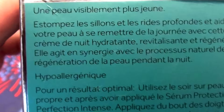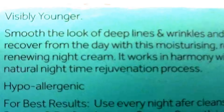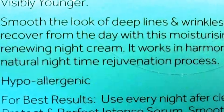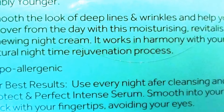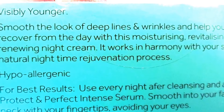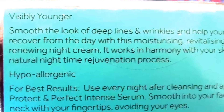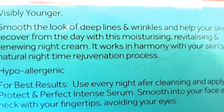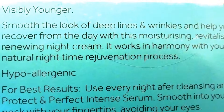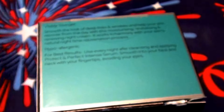We're going to put the box under a little scrutiny here. It says 'visibly younger,' it says 'smooth the look of deep lines and wrinkles,' and 'help your skin recover from the day with this moisturizing, revitalizing, and renewing night cream.' It works in harmony with your skin's natural nighttime rejuvenation process.